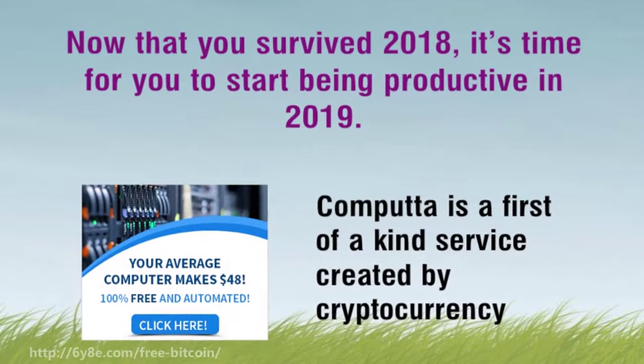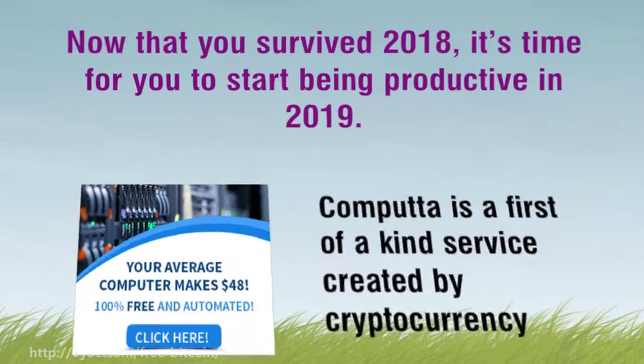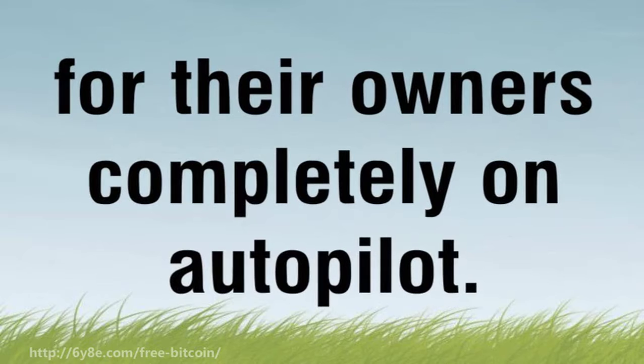Comput2 is a first-of-a-kind service created by cryptocurrency professionals to enable anyone and everyone's computer to make digital money for their owners, completely on autopilot.